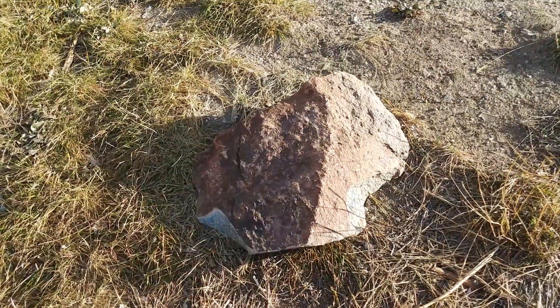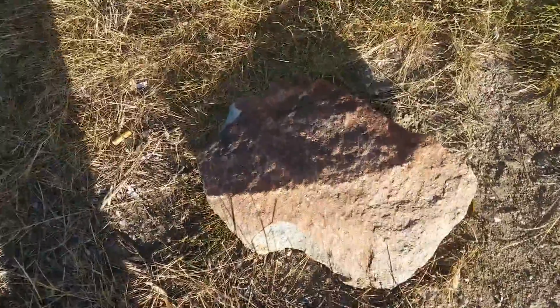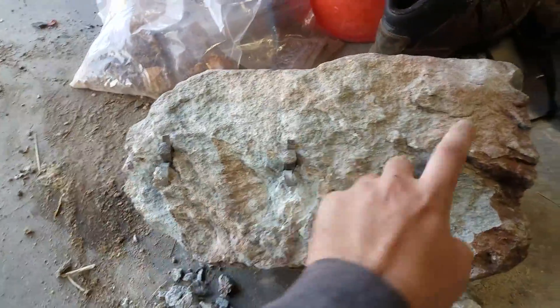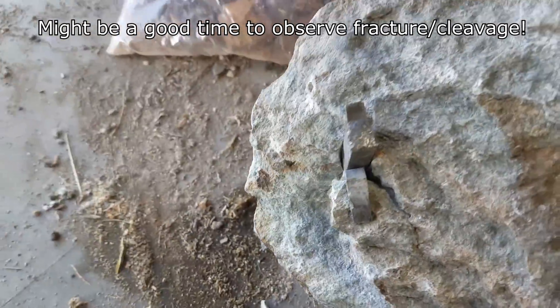Hey everyone, welcome back. Today we're going to try something a bit different — it's 'guess this mineral, win this mineral,' or at least a little bit of it that I cut off. Today's contestant has a beautiful reddish-brown rind. Its hardness measures about six to six and a half on the Mohs scale. But don't let the hardness fool you — you can see its brother here. I drove feathers and wedges in and it's one tough son of a gun. It just pops off, it won't break.